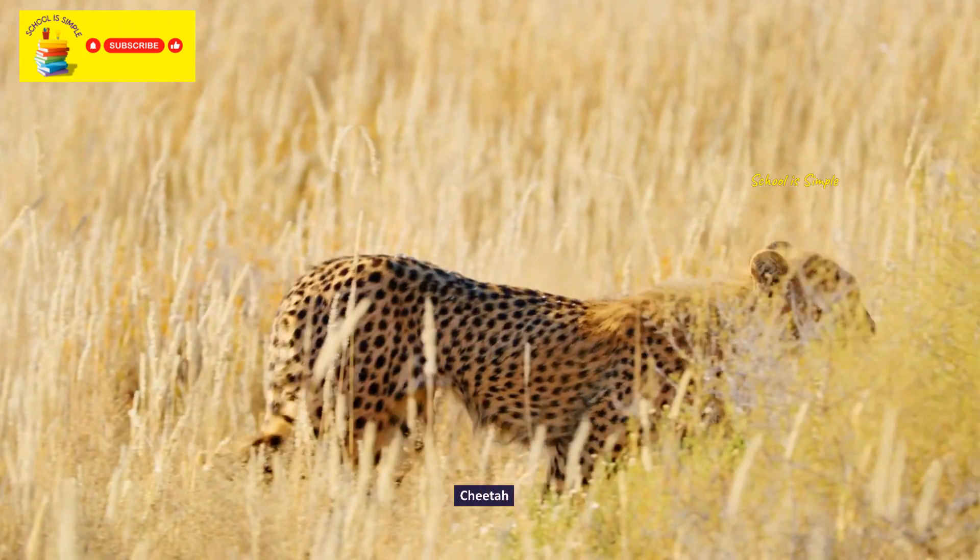White-cheeked turaco. Flamingo. Straw-necked ibis. Hornbill. Barley miner. Eurasian spoonbill.